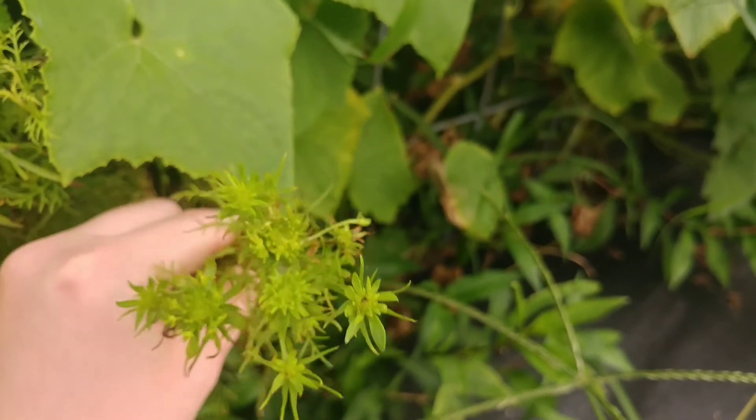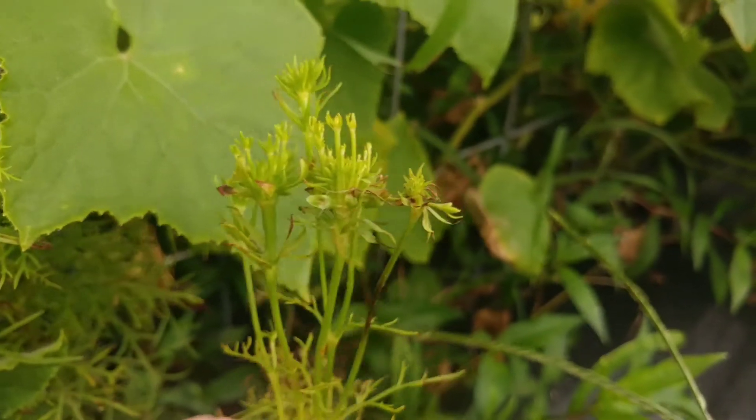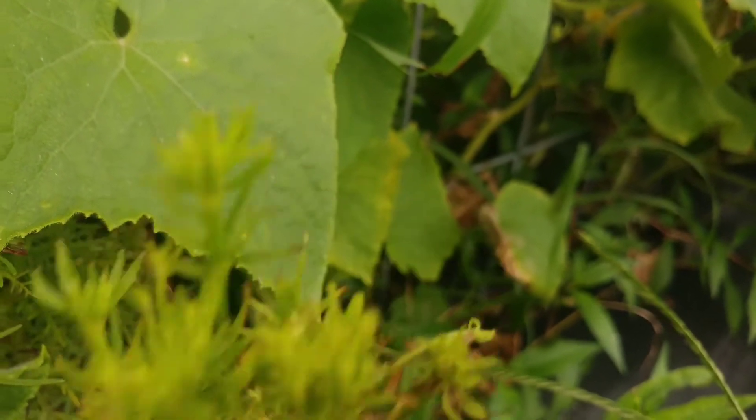Aster's Yellow is caused by a phytoplasma, or bacteria, that must be within a host — either a plant or the leafhopper that spreads it. It cannot survive outside of these two hosts. There is no treatment or cure for it.